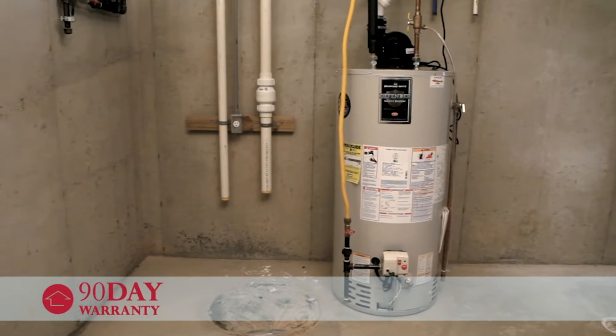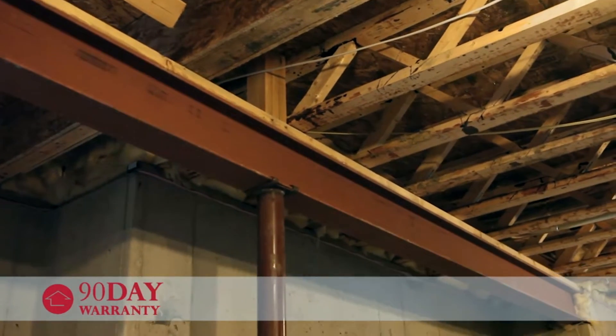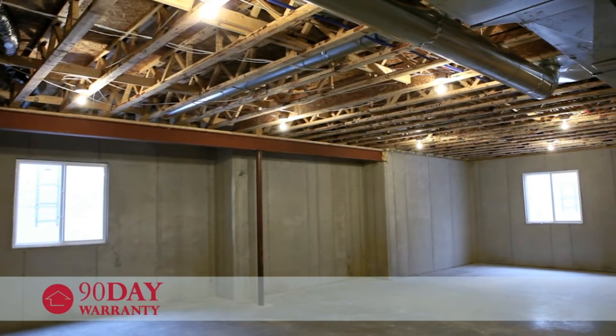Next, we include a 90-day warranty that covers structural and mechanical items that were inspected and found to be in good working order. This includes common plumbing components, HVAC equipment, poured concrete and block wall foundations, floor joists, load-bearing walls, and more.